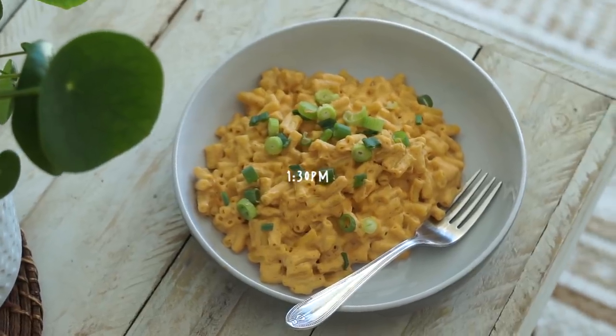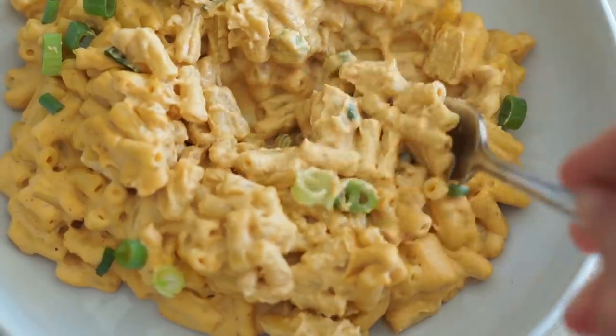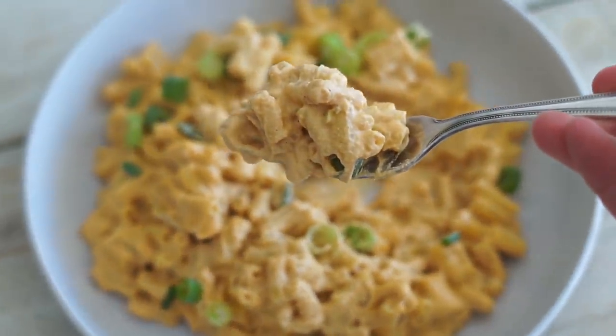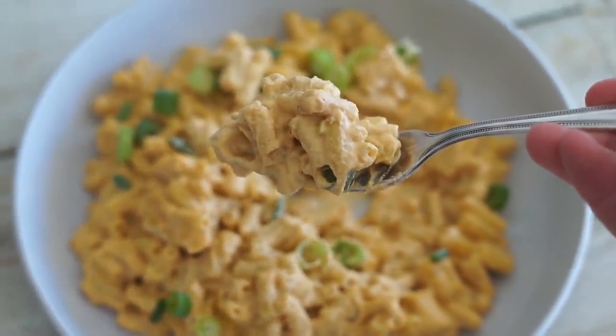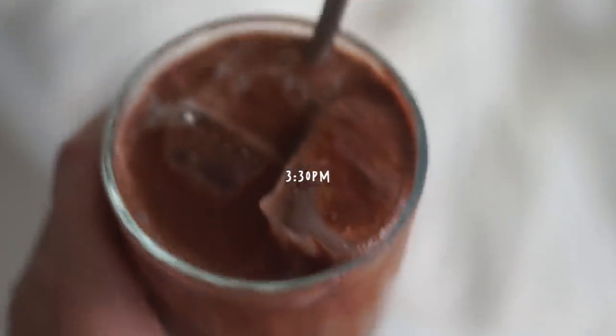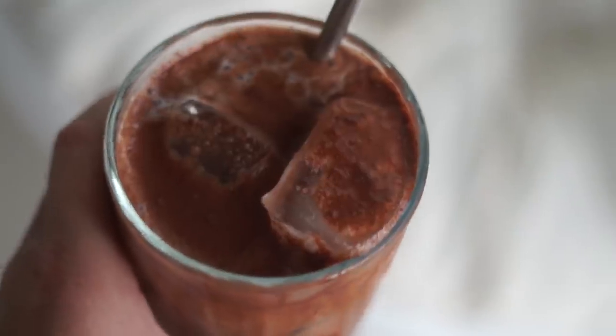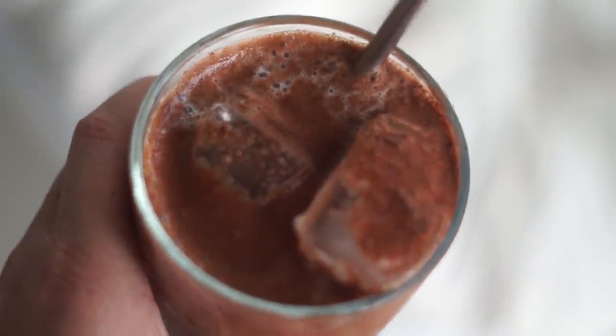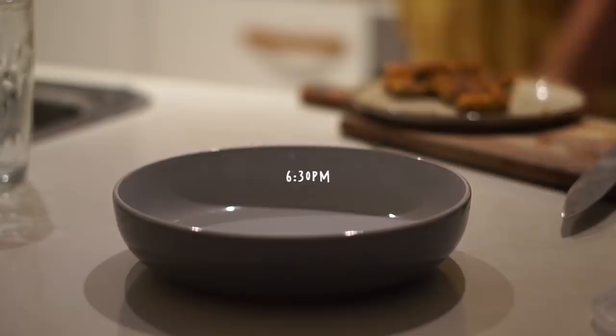I didn't eat until 1:30pm, and on this day I was shooting some recipes, so I made a vegan mac and cheese — it is so delicious, I'm excited for you guys to try it. That afternoon I made myself an iced chocolate, which is just maple syrup, cacao, water, ice, and plant-based milk. Delicious.